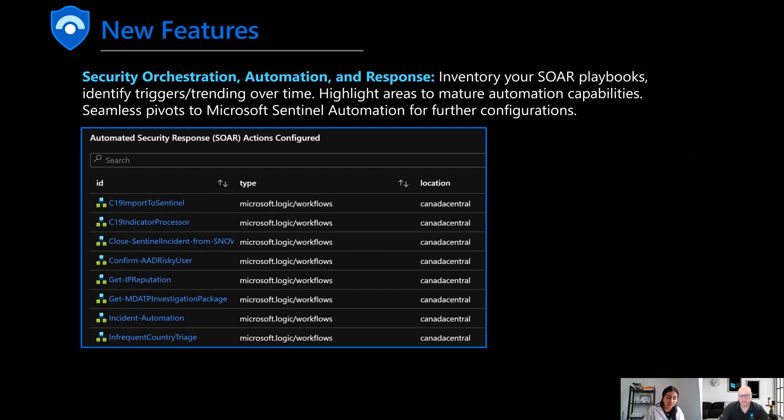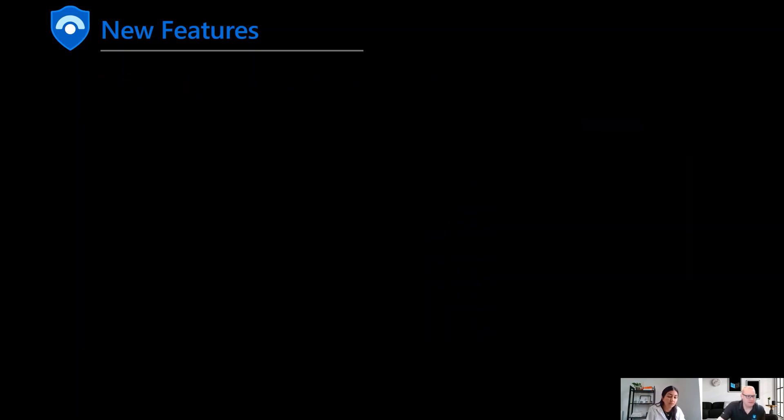Security orchestration, automation, and response is key. We've added panels to show the assets you have configured and make recommendations on which ones to use, really trying to move analysts away from manual repeatable tasks. You can jump into these assets to evaluate the SOAR workflows within Sentinel Playbooks and automation — these are low-code, no-code ways to automate repeatable tasks. You can also look at efficiency metrics: how efficient is a given SOAR playbook, how much time is it saving your security operations or GRC teams, and how often is it triggered?